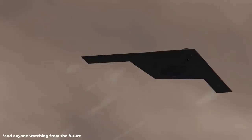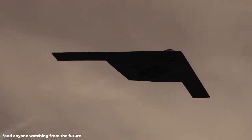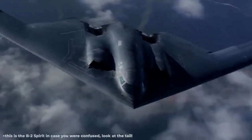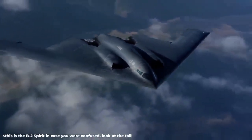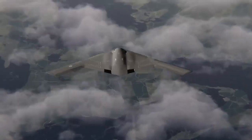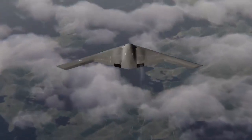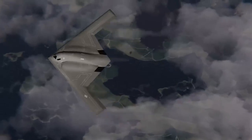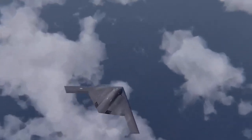Designed to deliver both conventional and nuclear weapons, the B-21 Raider is a dual-capable penetrating strike stealth bomber. Combined with B-2s and B-52s, it will form the backbone of the future Air Force bomber force. America's enduring air power capability is ensured by the B-21, which is designed to operate in today's high-end threat environment.